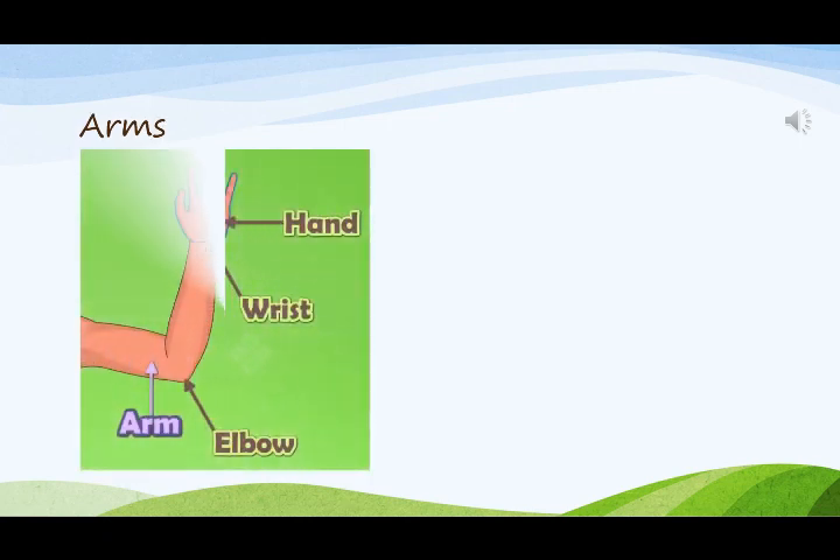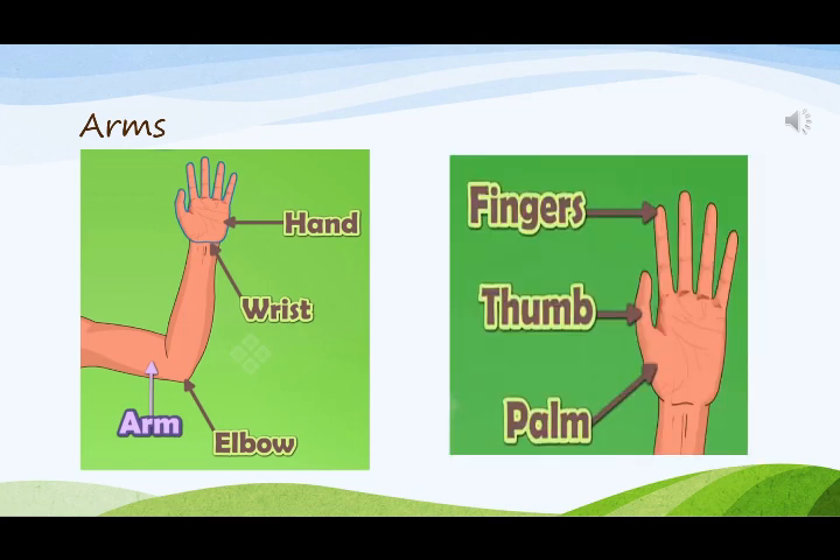Arms have elbow, wrist, and hand. Hands have palm, thumb, and fingers.